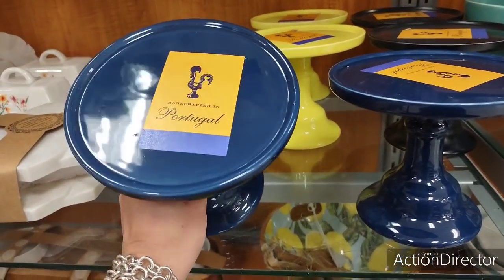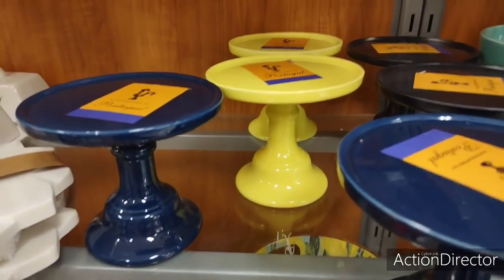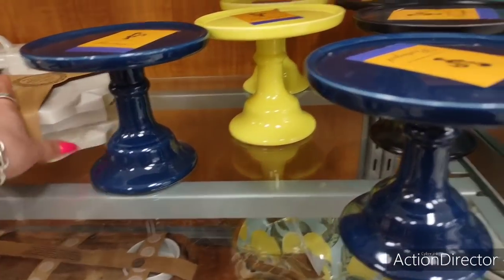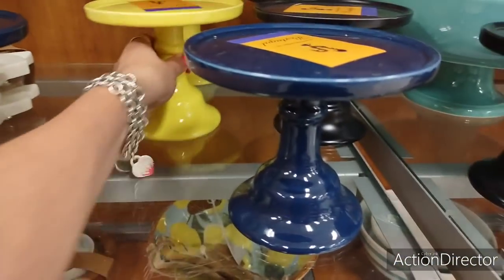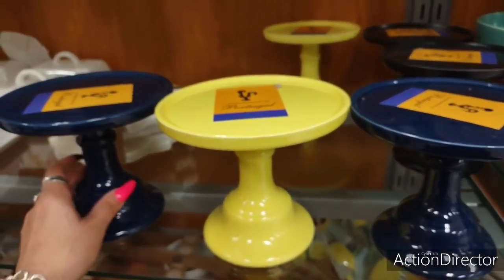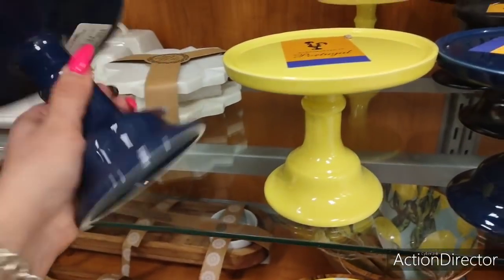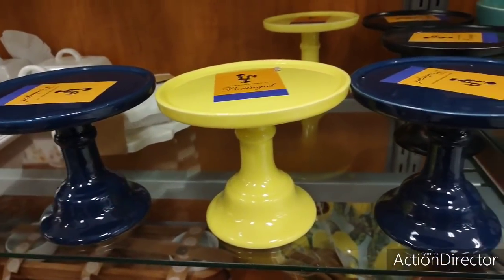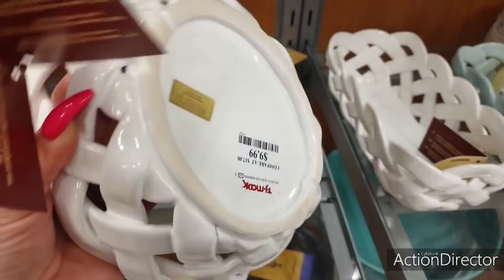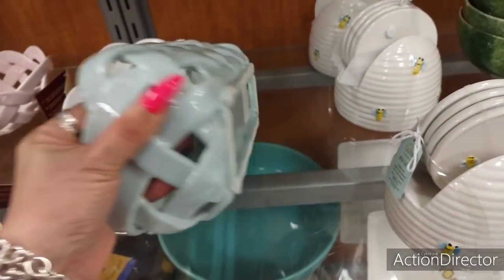Moving up, they also have these cute little cake stands, or display stands. You can see the navy blue, the black, and of course that yellow is just popping. I'm digging that — I love yellow and navy blue together. Maybe those will be my colors next year. These are really nice. Let's take a look at the price: those are going to be $6.99. That's pretty good. I have more of these baskets — $9.99.